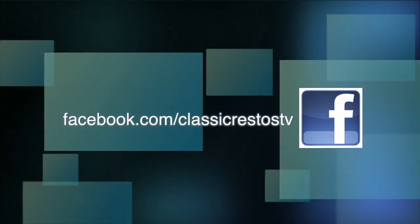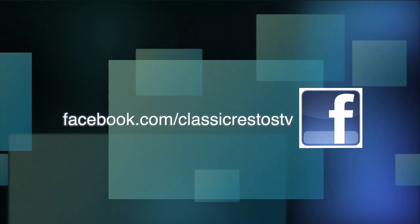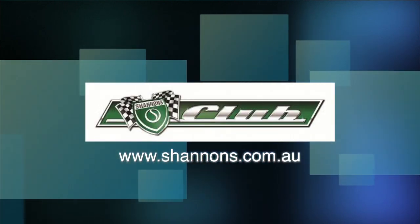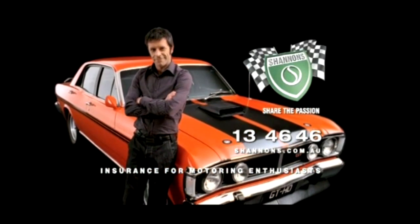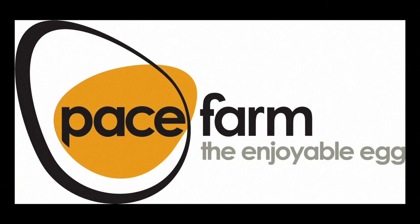You can like and follow us on Facebook at facebook.com/classicrestostv and watch catch-up episodes at shannons.com.au. Classic Restos is proudly brought to you by Shannon's Insurance for Motoring Enthusiasts, Hare and Forbes Machinery House, Pace Farm, Hero Hoists and Martin's Panel Masters.